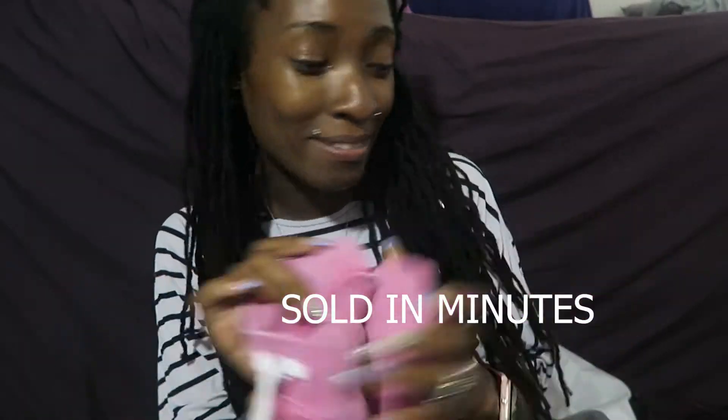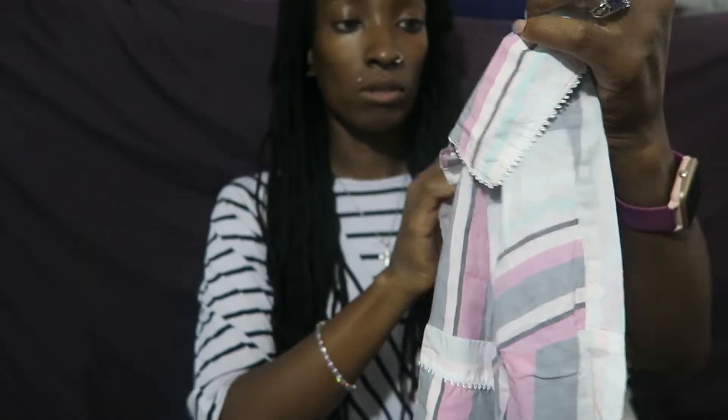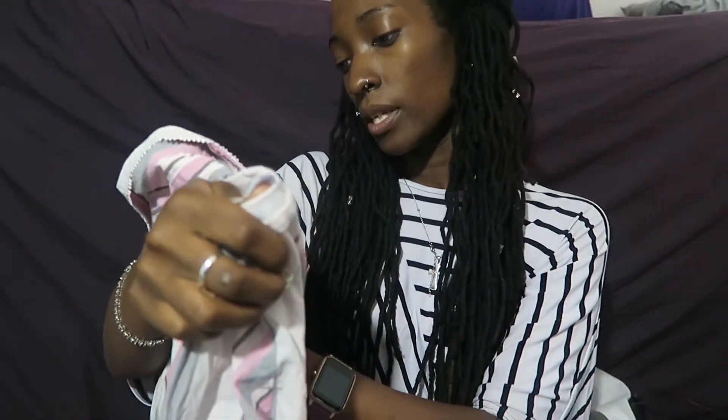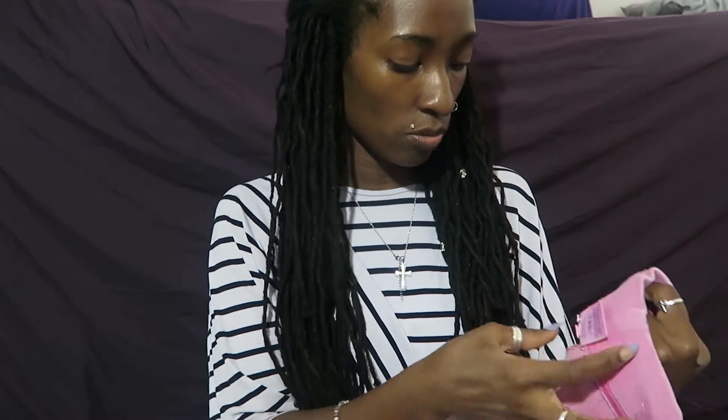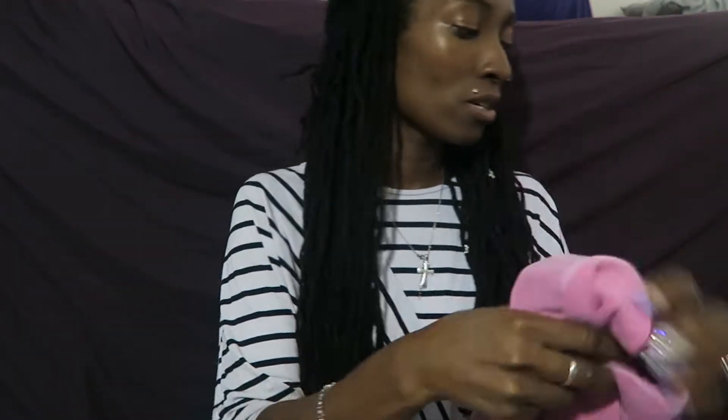I got this striped collared blouse in pink and gray, in a size extra small. Most of these Victoria's Secret items I find are always small and extra small. This one is a small too.